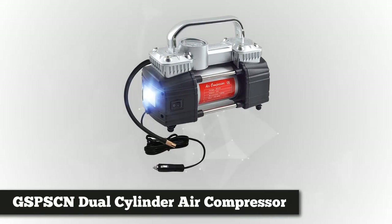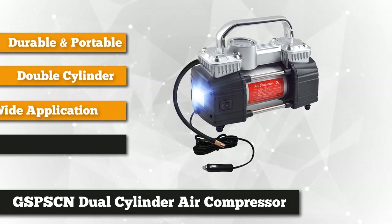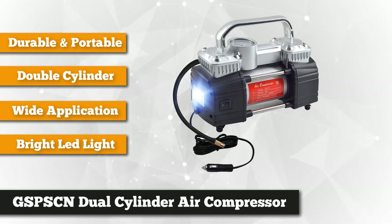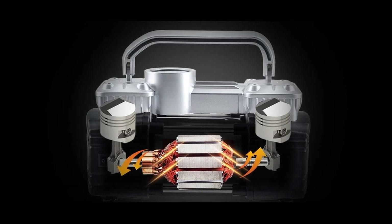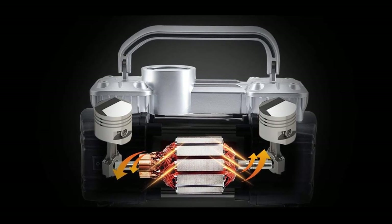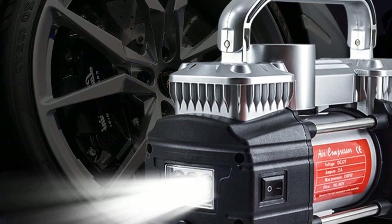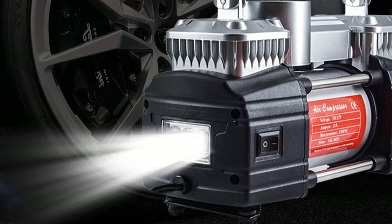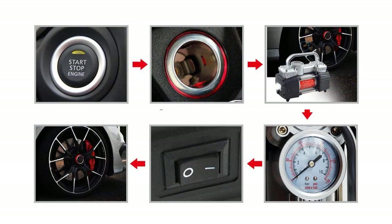Closing things out at number five is the GSP SCN dual cylinder air compressor pump. This comprehensive air compressor has many top-of-the-line features and is made with high-quality, heavy-duty materials. The GSP is powerful and reliable — with its double cylinder design, a standard tire will be full in just two minutes, thanks to its airflow rate of 70 liters per minute. The metal pump has a direct drive motor to work both cylinders, resulting in a highly efficient process. This air pump also has an LED light, which is great for nighttime use or dimly lit spaces, reducing risk and danger if you're stuck on the road.